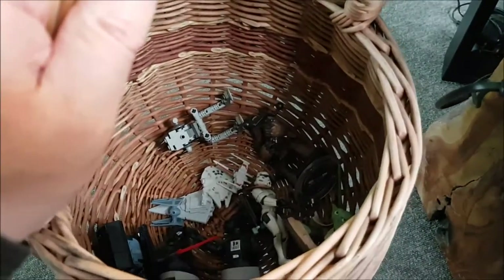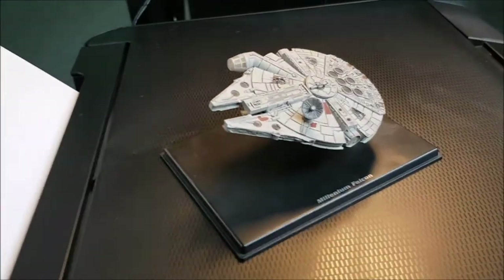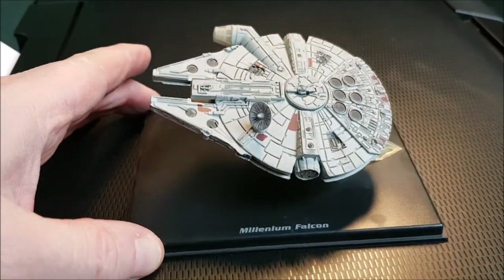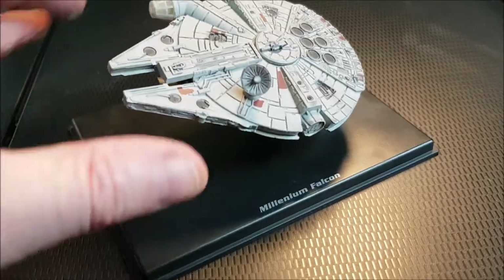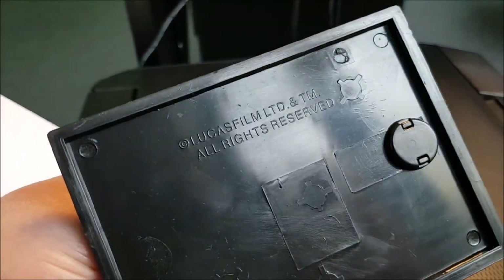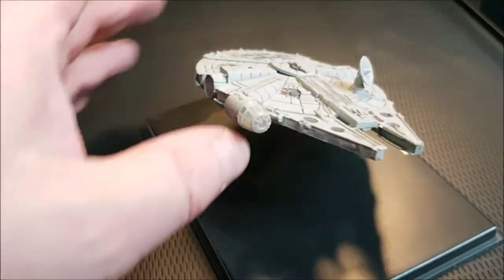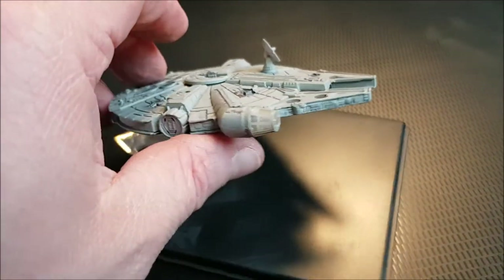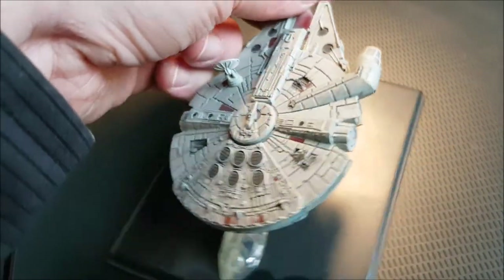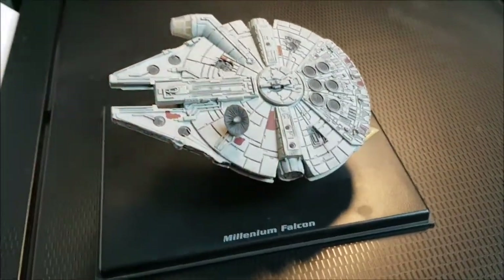I have a whole treat of different Star Wars toys from the attic. The first up is a nice licensed edition of the Millennium Falcon. As you can see, it's a miniature figure but overall very nicely detailed. I love it — the Millennium Falcon!